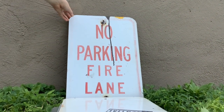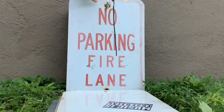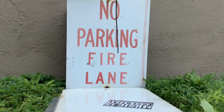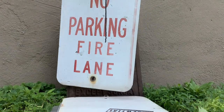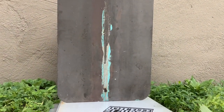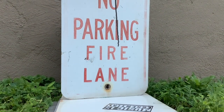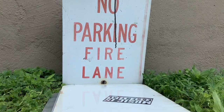I have my no parking fire lane sign. This one I got actually in West Virginia when I took a vacation there. Here is the back — it's all painted, and the sides are fading away. I just thought it was a really cool sign.